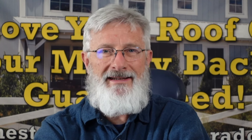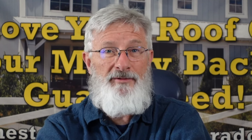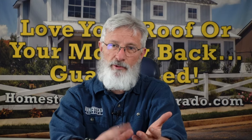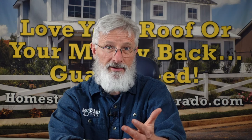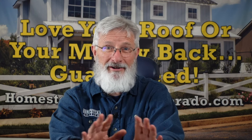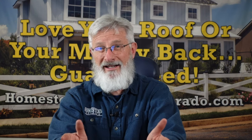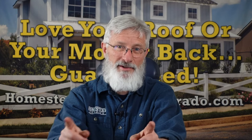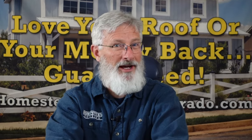We've installed the Malarkey Legacy product and have had pretty good experience with it. Malarkey actually has a great reputation with roofing contractors and material suppliers. I have to admit I'm very partial to the CertainTeed line of products, but if CertainTeed wasn't available to me, the Malarkey is what I would put on my own house.